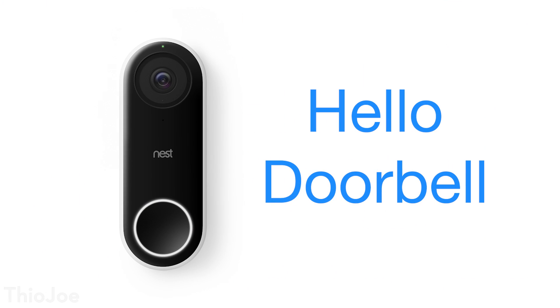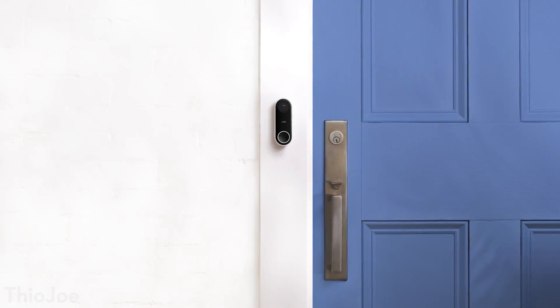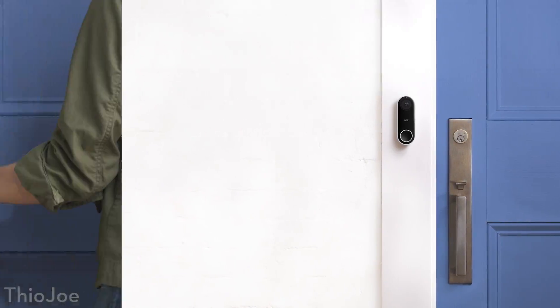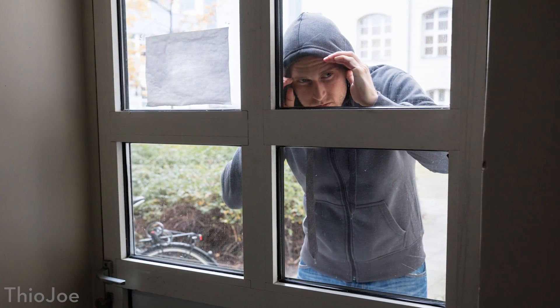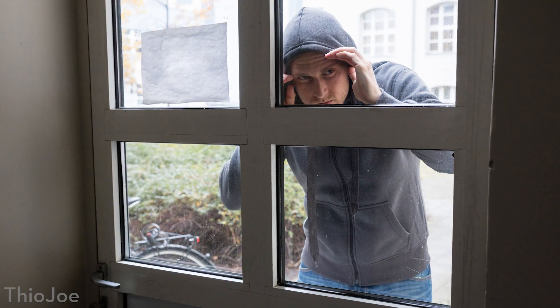Probably the most interesting new product is the Hello Doorbell. Smart doorbells that do video are not a new thing, but now Nest has entered the ring. The idea is that this is a doorbell you replace your regular one with — it connects to the Nest app, has a camera with HD video, rings your regular doorbell when pressed, sends you a notification, and shows who's at your door. It also does face detection and person alerts, so even if someone walks up, doesn't ring it, and walks away, it will still tell you about that event — great for deterring someone casing a house.